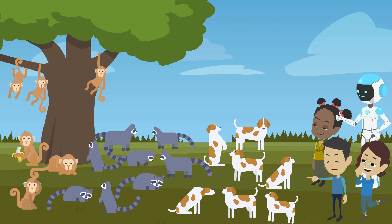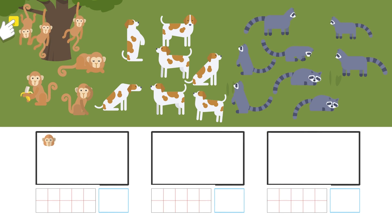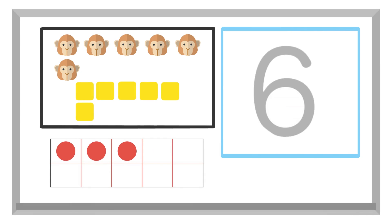Look. Lots of monkeys, dogs, and raccoons. Okay, let's count. One, two, three, four, five, six monkeys. There are six monkeys. Six is written like this.